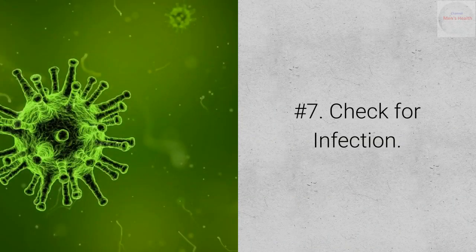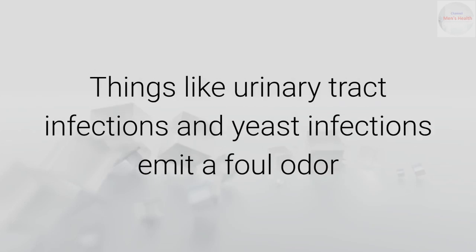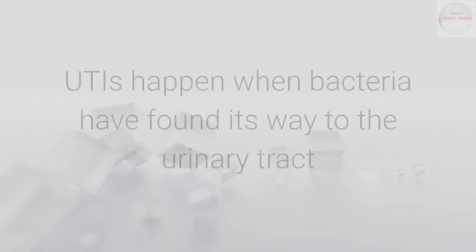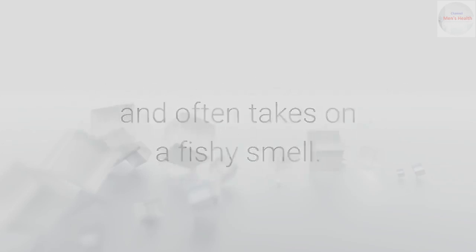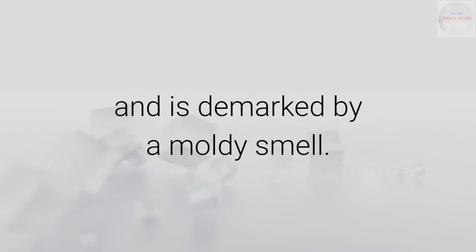Number 7: Check for infection. Some non-STI-related infections can cause a man's nose to curl up. Things like urinary tract infections and yeast infections emit a foul odor and can be quite painful and dangerous. UTIs happen when bacteria find their way to the urinary tract and often take on a fishy smell. Yeast infections happen when there is an overgrowth of naturally occurring yeast in the body and are marked by a moldy smell.